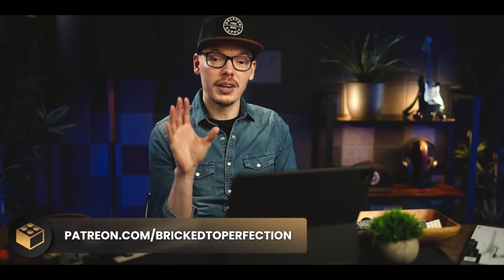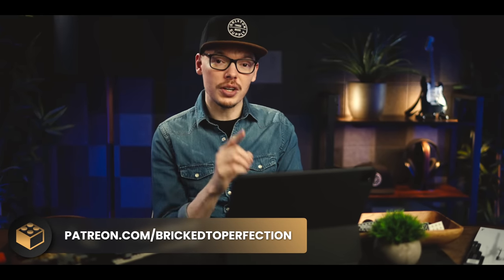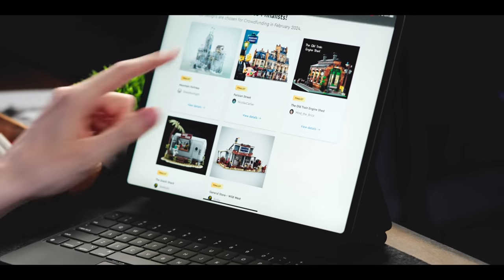Thanks again to James, and if you want to join our community, the link is in the description below. This is totally unscripted, so we're going to go through, look at some sets, see what my thoughts are, see what sets were included in our previous videos, and just kind of go from there. Alright, so here are our five finalists. Let's take a look at the first one.